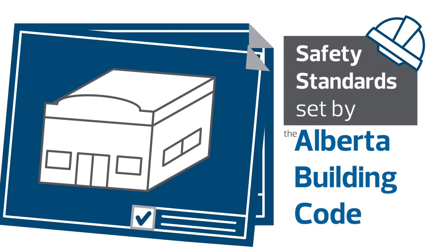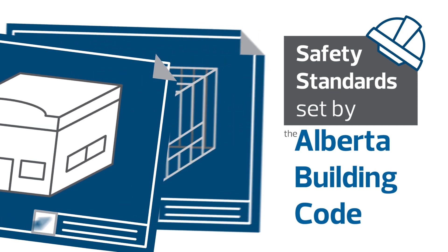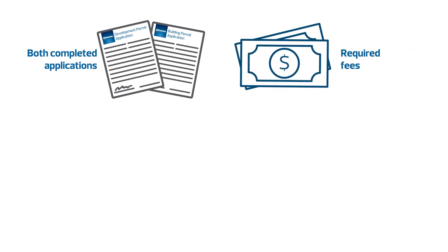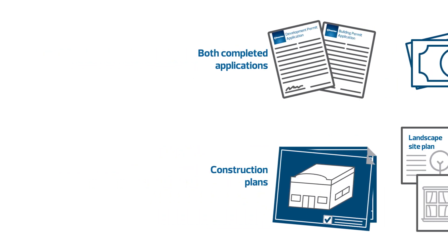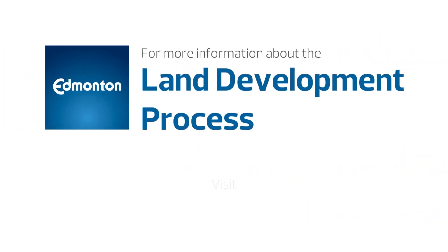To help your permit application process go smoothly, make sure you've completed the application for both permits and have the required fees, plans, and other supporting documents ready for submission. For more information about the land development process, visit edmonton.ca/development.